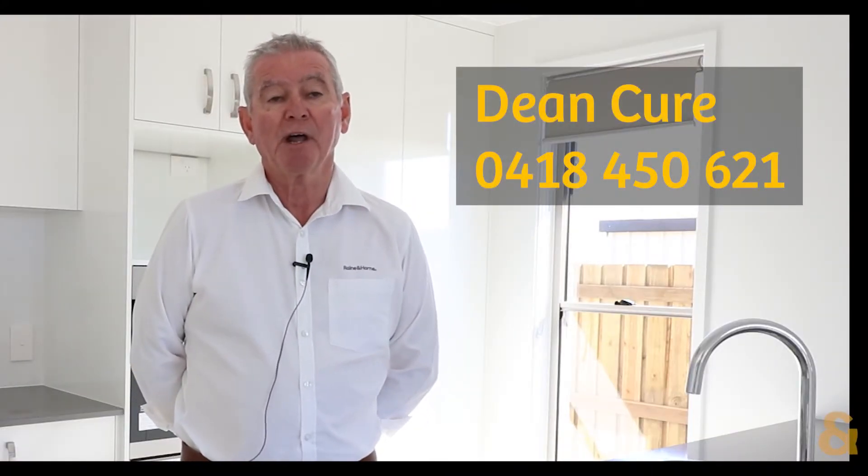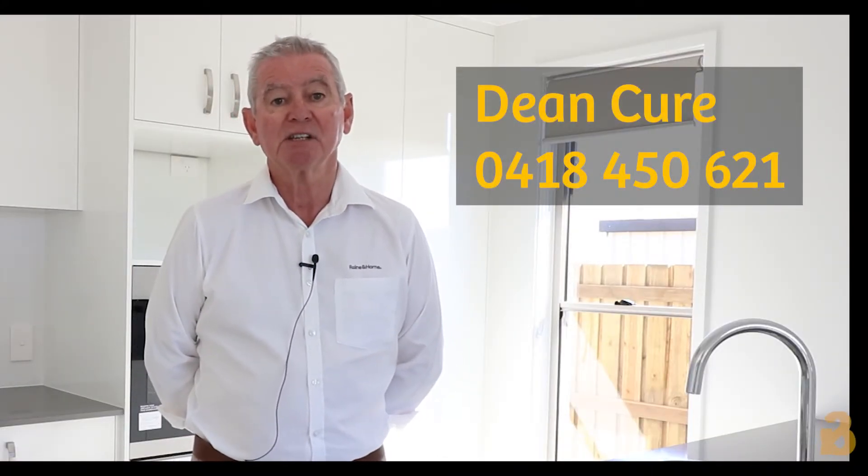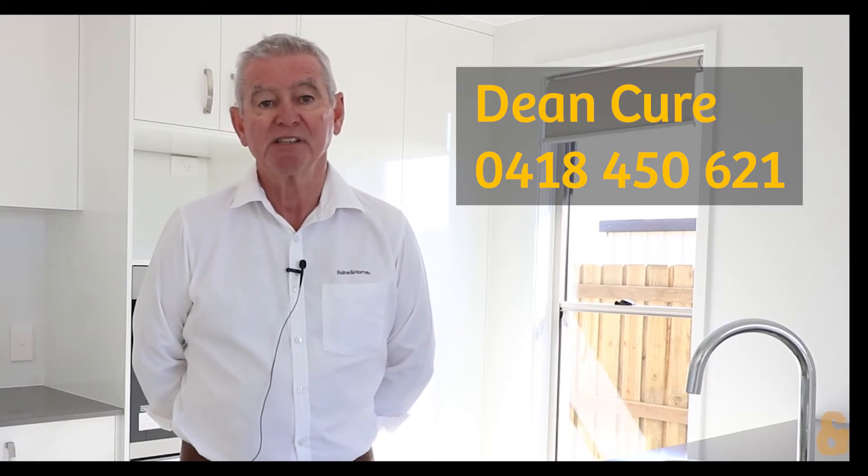To inspect this property, please give me a call on 0418 450 621 or come and see me at a display under 26 in the yard.